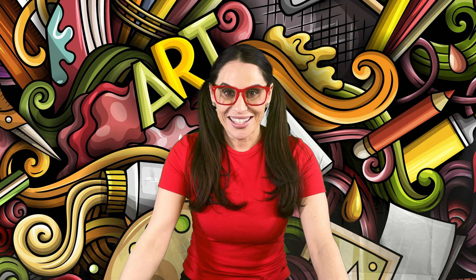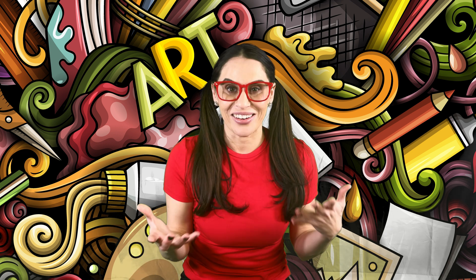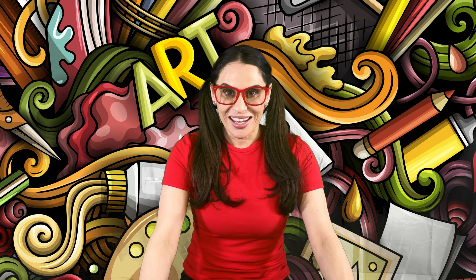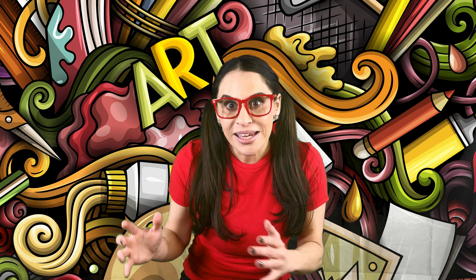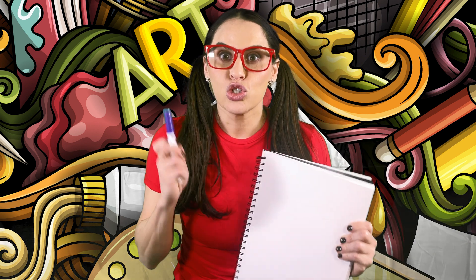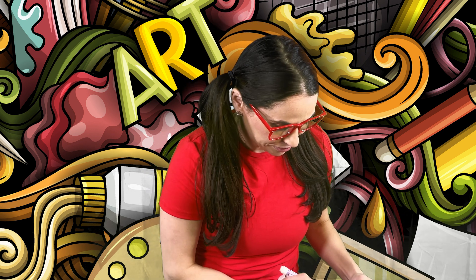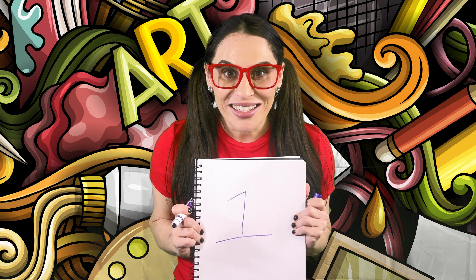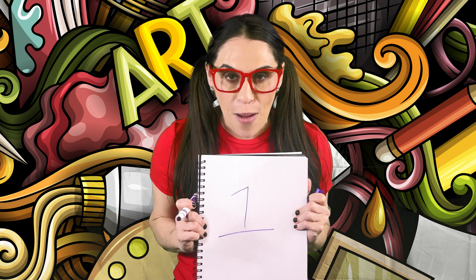Hi! Let's create together. So because we learned about the number one today, can we draw the number one and make the number one? Let's go! I'm going to take my notepad and draw the number one with my marker. Look — I drew the number one!